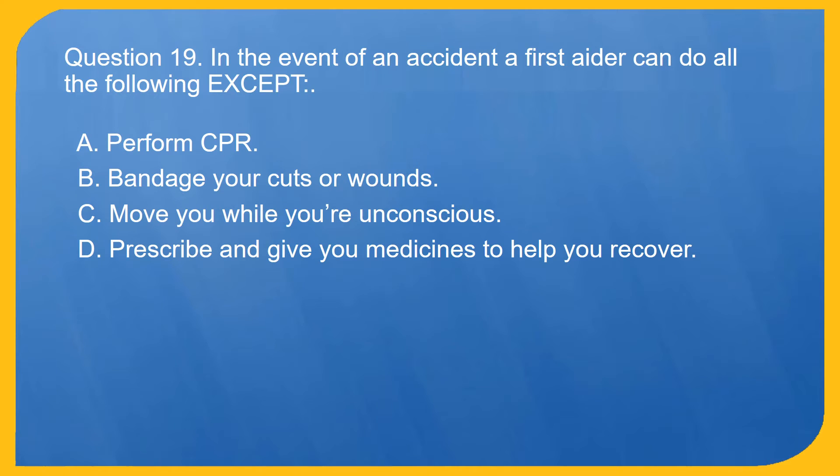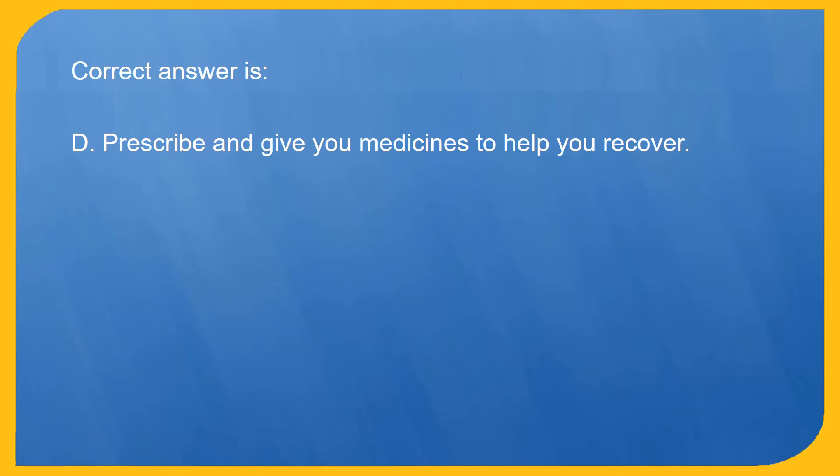Question 19. In the event of an accident, a first aider can do all the following except: A. Perform CPR. B. Bandage your cuts or wounds. C. Move you while you're unconscious. D. Prescribe and give you medicines to help you recover. Correct answer is D. Prescribe and give you medicines to help you recover.